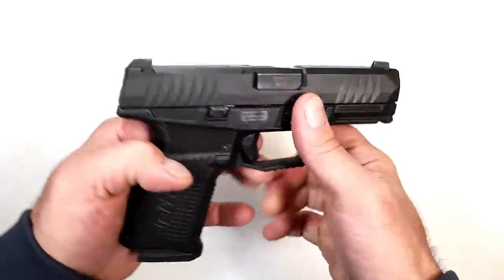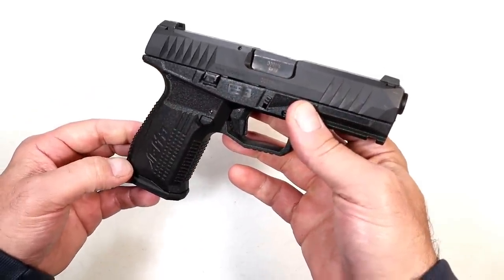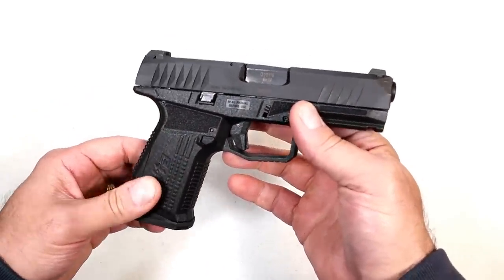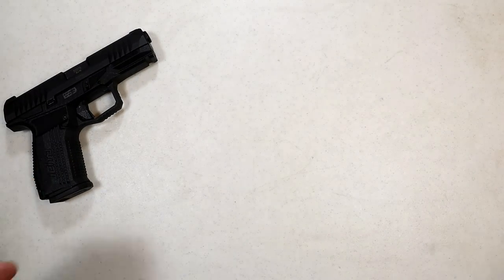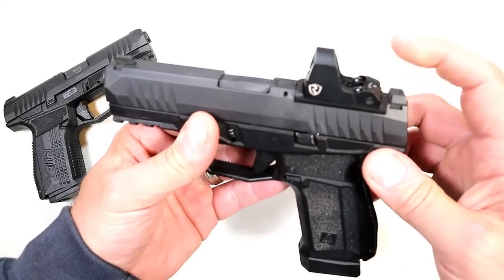I'd been happy with it — compact size, striker-fire handgun, 15-round mags, it's been great. But in January 2022 they released the Gen 2 model, and that's what I picked up today. You'll notice immediately a change that they made: they've made it optic ready.